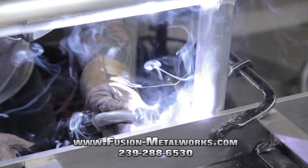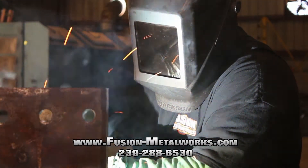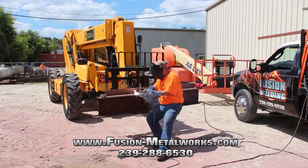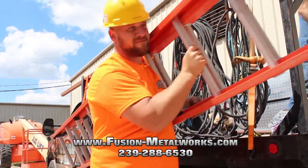The Fusion Metalworks welding division employs experts in every welding style, including aluminum, stainless steel, carbon steel, and exotic metals. We can handle everything from a simple mobile repair to complex hanging of structural steel.